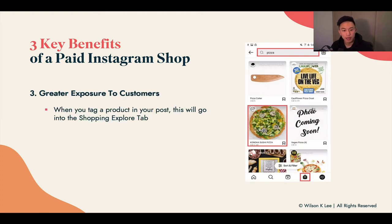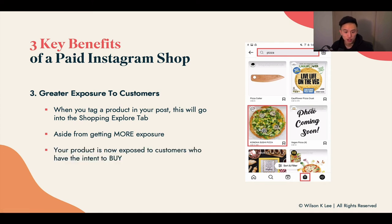Lastly, the paid shop gives you much more exposure to customers who are searching for your cuisine. For example, if someone types in 'pizza,' your shop pops up right away in the explore tab, exposing your product to people who have the intent to buy. When you're in the shopping tab on Instagram, you're likely thinking about buying something. That's when someone discovers your shop and decides to give it a try — and that's how you market to people with buying intent rather than just promoting to people mindlessly scrolling. This significantly increases your shop's exposure to more people.